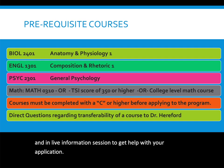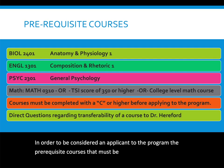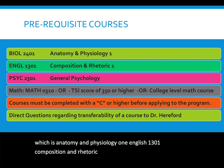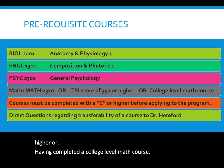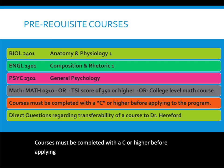The prerequisite courses required to be considered as an applicant are Biology 2401 (Anatomy and Physiology I), English 1301 (Composition and Rhetoric I), and Psychology 2301 (General Psychology). The math requirement is Math 0310, or a TSI score of 350 or higher, or having completed a college-level math course. All courses must be completed with a C or higher — courses completed with a D are not accepted.